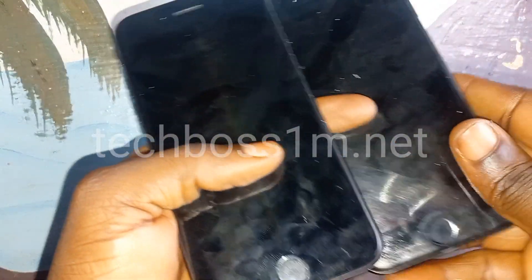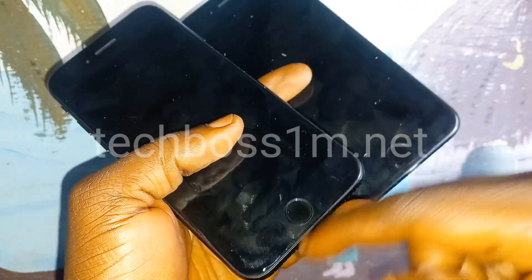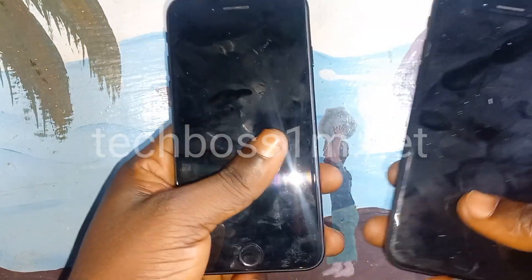Now let's check the home key. This is the home key — it's touch. And this one, the SE, is touch too. Both home buttons are the same.